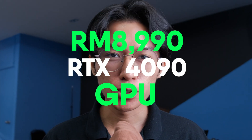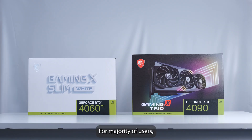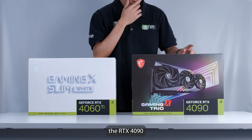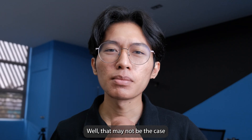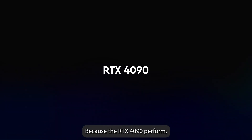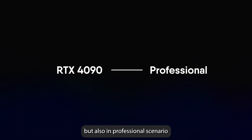The RM9,000 RTX 4090 GPU is not for you — it's for the video editors. For the majority of users, they may feel like the RTX 4090 is too overpowered for their own use. Well, that may not be the case for some people, because the RTX 4090 performs not only in gaming, but also in professional scenarios as well.